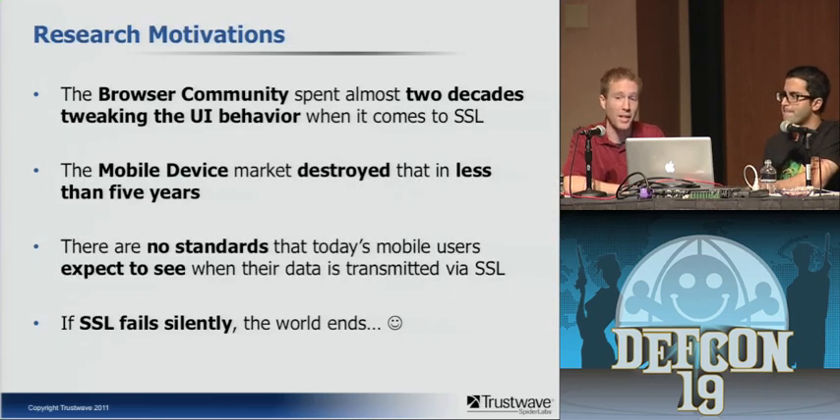The browser community has spent almost two decades tweaking their UI behavior for SSL — padlocks in corners, padlocks next to the URL bar, yellow, green, white indicators, green locks for EV. The point is there was always some presentation, even if it was changing, so there were ways for users to look at and validate what they were seeing. However, the mobile device market essentially destroyed that within less than five years — it went from at least something to see to just trusting that something good is happening. When you open your mobile app to connect to Facebook, you just assume it's using SSL. You have no way to tell.